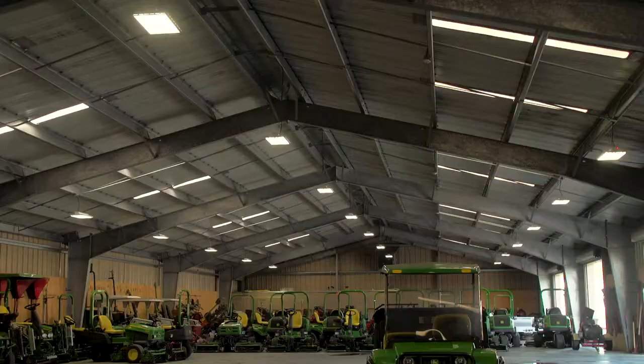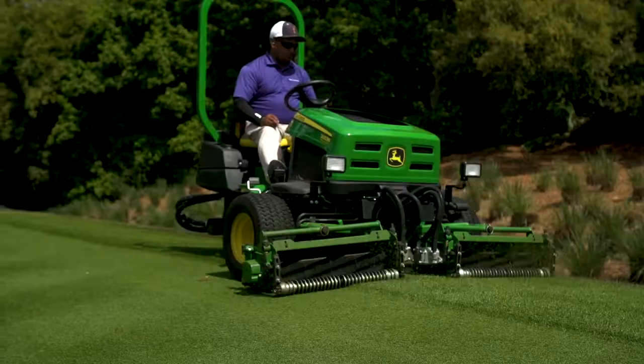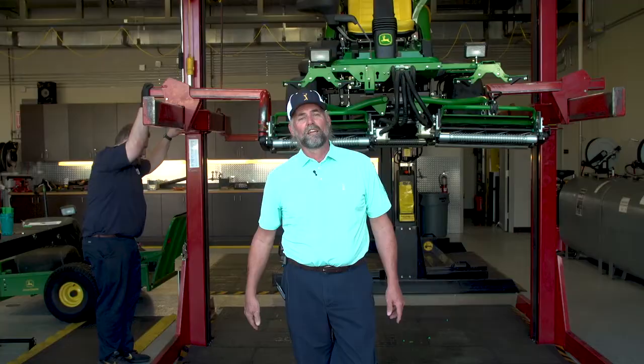The building we're standing in right now is our storage building — we keep all of our equipment in here all year long. Right now you can see it's quite empty; most of the equipment is already out on the golf course. The guys are out setting it up as we speak, getting ready for the afternoon assignments. That's what happens here at TPC Sawgrass in the shop — we'll see you later, we have work to do!